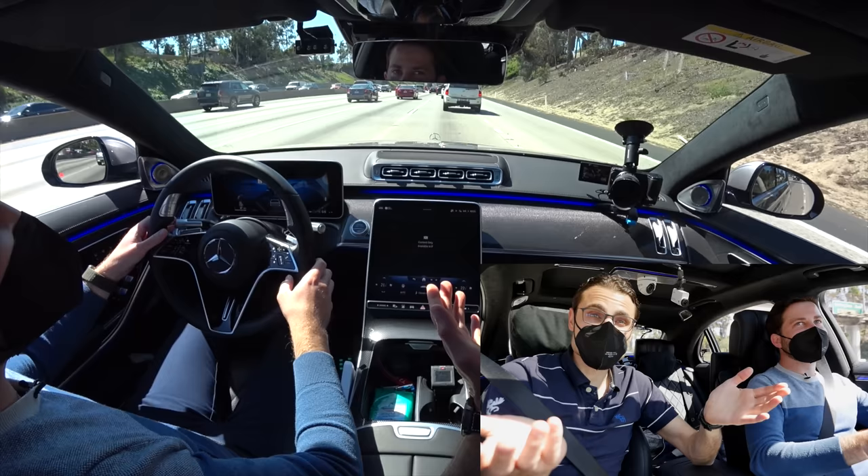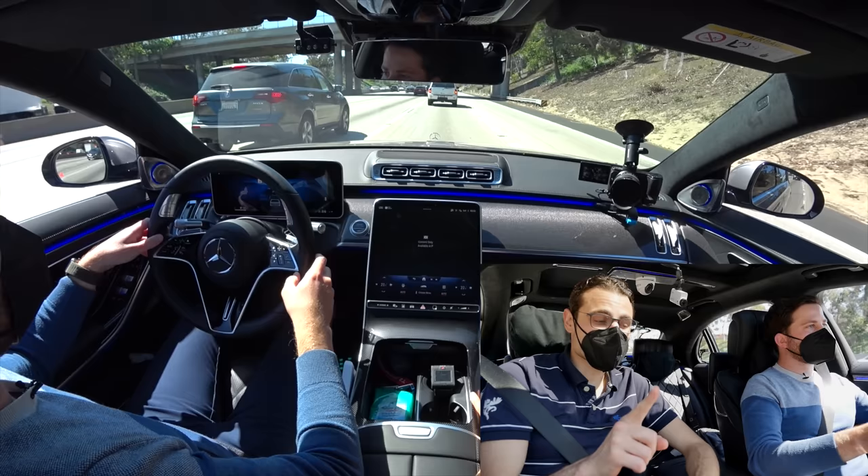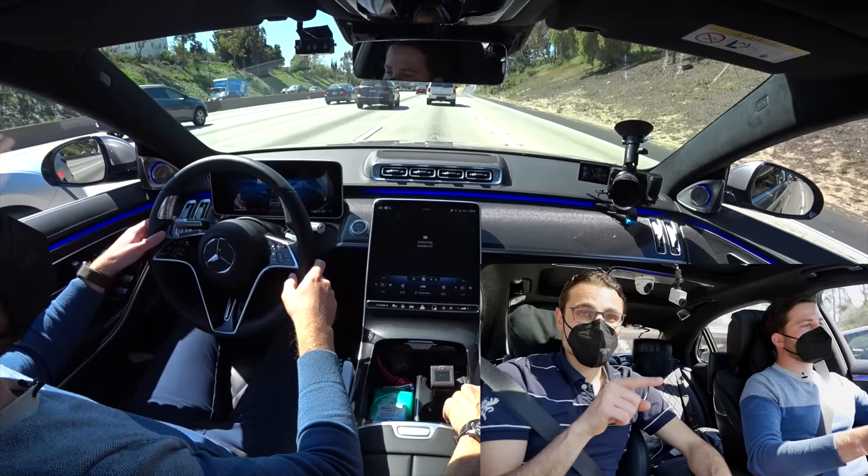There's already a piece on the EQS, including a test drive on a test track in Germany — also very fun. And if you want to see more on the S-Class — driving, exterior, interior, all the details — tune in. Thanks for tuning in and thanks for the ride.